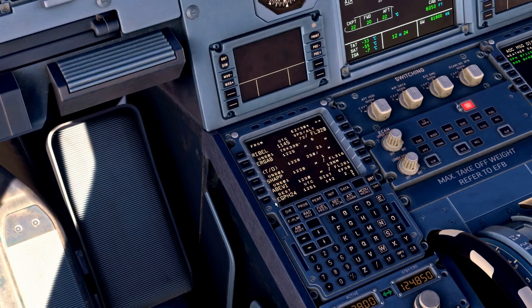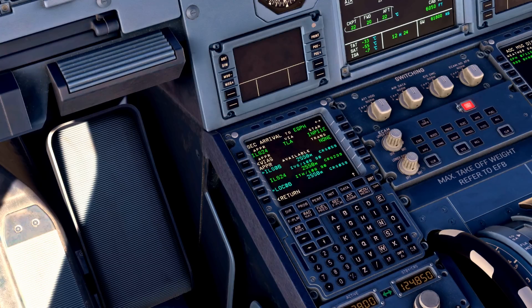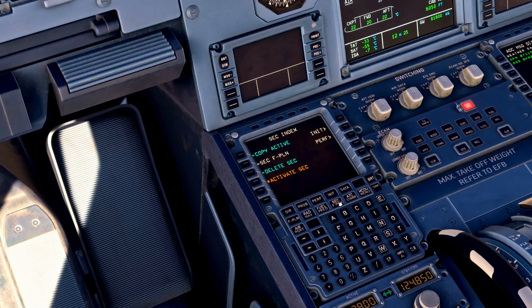In the secondary flight plan page, you may want to put in a different approach or runway. We could plan for runway 24, which is set up here — the other runway ready just in case things change. There are many airports where you can expect a different runway and that may not become clear until quite late on, so it's a good idea to set that up in the secondary. You could also put in shortcuts if you weren't expecting to fly the full route — modify that and have it ready to go.